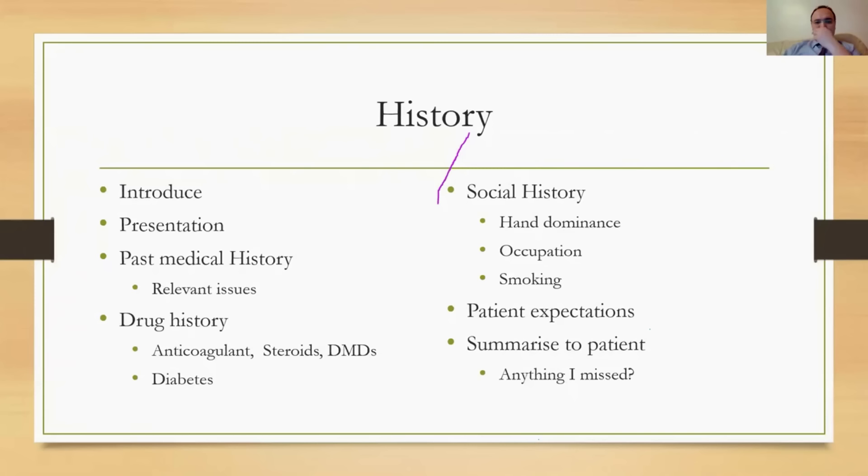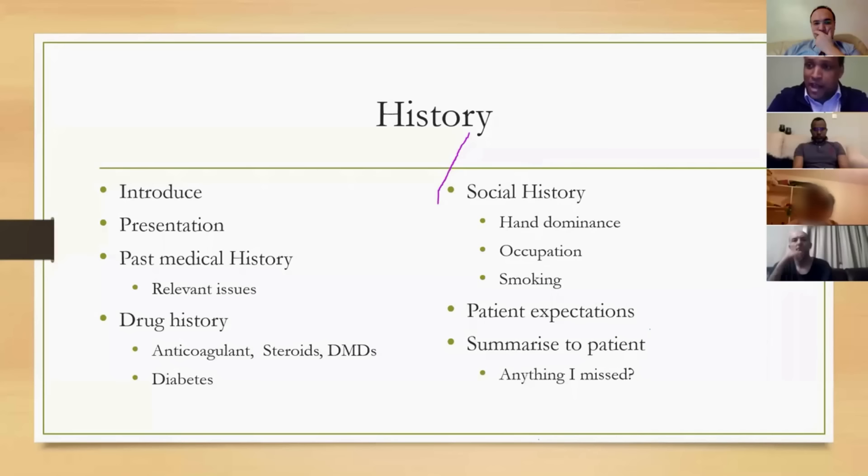Patient expectations are very important — do they actually want surgery? A very useful trick after taking the history is to summarize your findings back to the patient. This looks good to the examiner and lets you ask 'Is there anything I've missed?' — the patient may then tell you something very important. Always summarize to the patient first before presenting to the examiner, because once you've presented to the examiner you can't go back, whereas the patient can help you fill in any gaps.